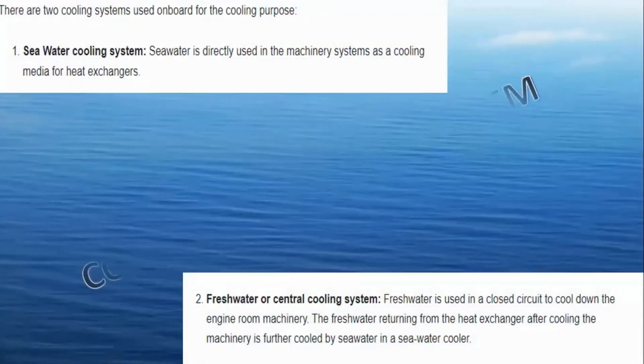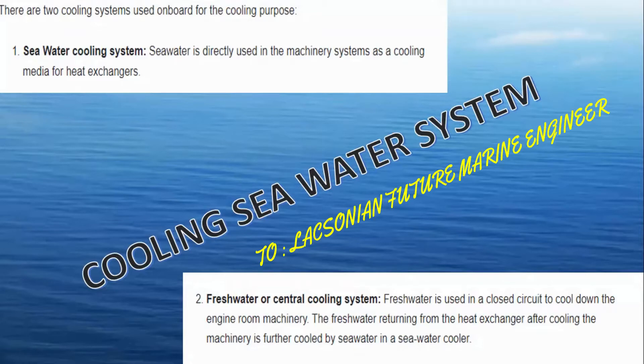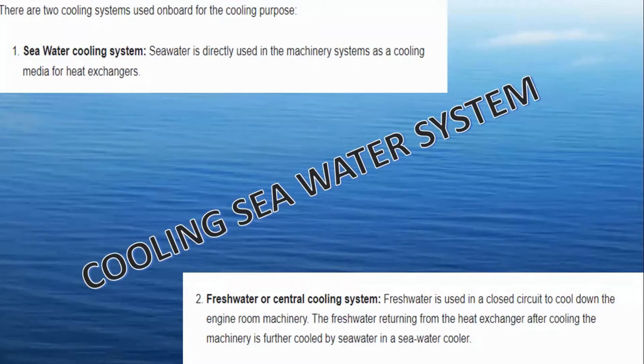There are two cooling systems used on board ships. One is the sea water cooling system, where sea water is directly used in the machinery system as the cooling media for heat exchangers. The second is the fresh water or central cooling system, where fresh water is used in a closed circuit to cool down the engine room machinery. The fresh water returning from the heat exchanger is further cooled by sea water in a sea water cooler.